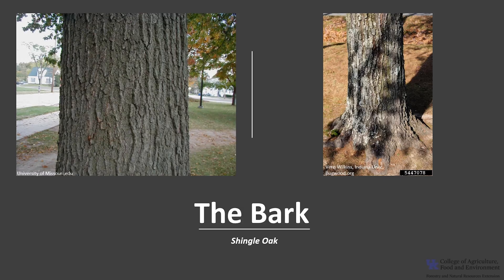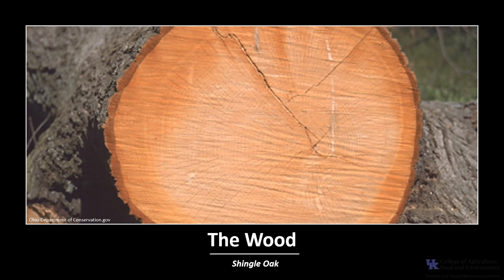The bark is grey-brown and quite hard, with broad irregular ridges and very shallow furrows. The wood is very strong and a pale reddish-brown, similar to the other red oaks.